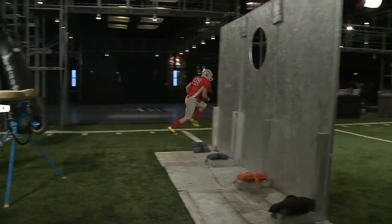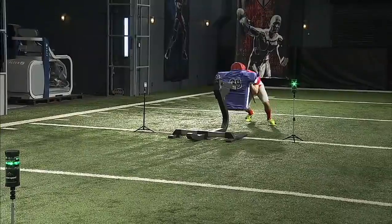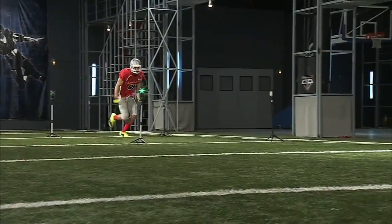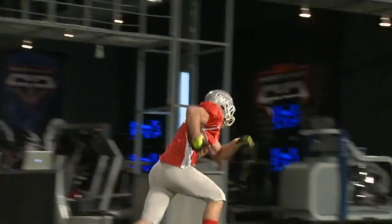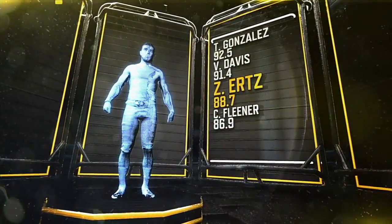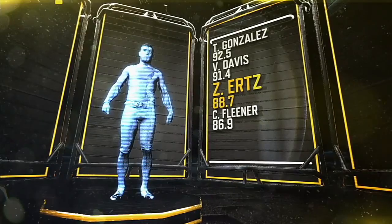When taking into account this test, as well as several other position-specific tests, Zach Ertz receives an overall score in the 88th percentile. We consider him to be a better NFL prospect than Coby Fleener.